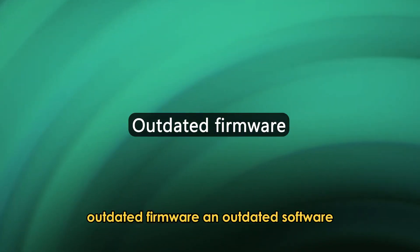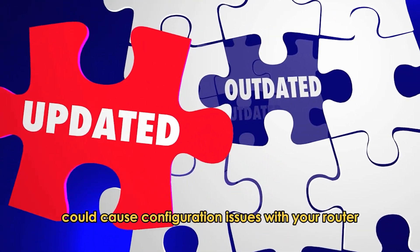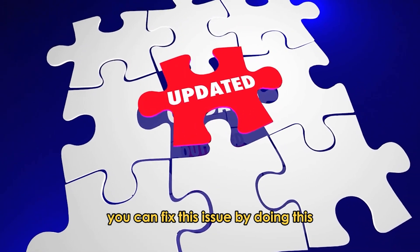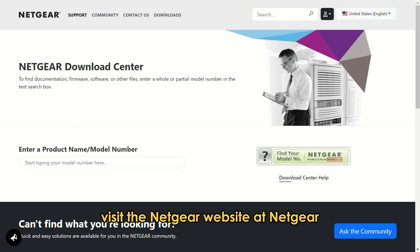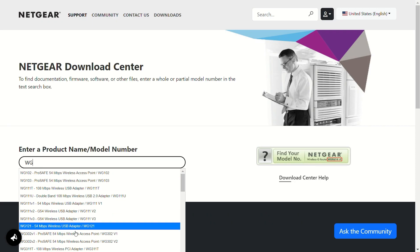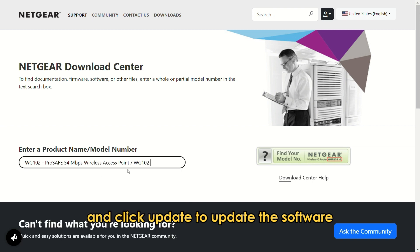Outdated Firmware: Outdated software could cause configuration issues with your router. You can fix this by visiting the Netgear website at netgear.com — the link is in the description. Search for your router and click Update to update the software.